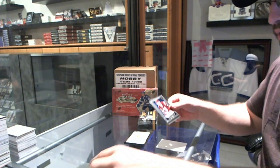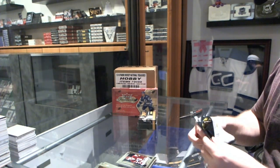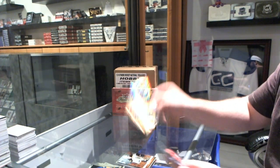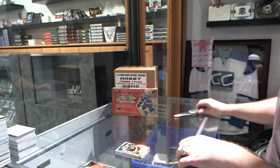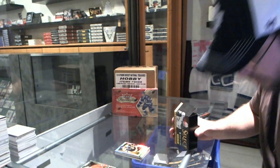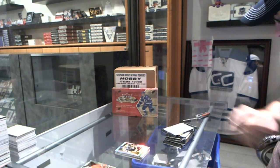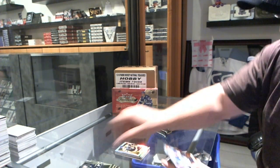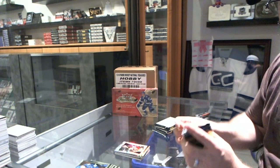We've got a rookie of Steven Pinizzato. A Fire on Ice of Dougie Hamilton and a Prism Select of Patrice Bergeron.